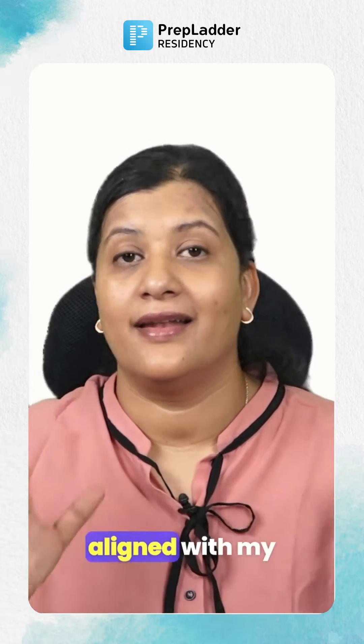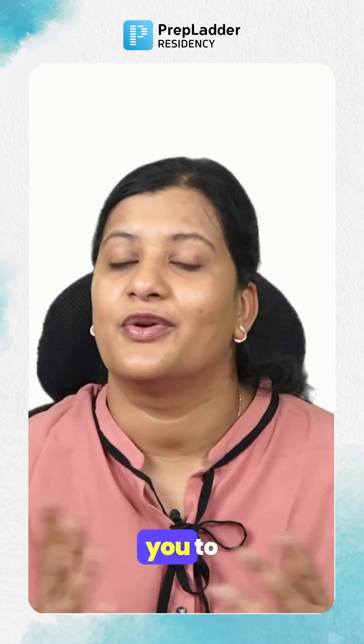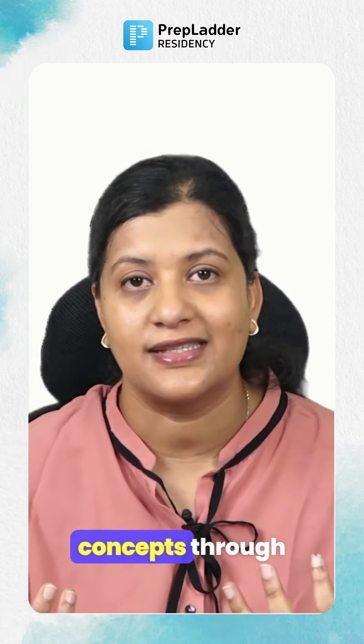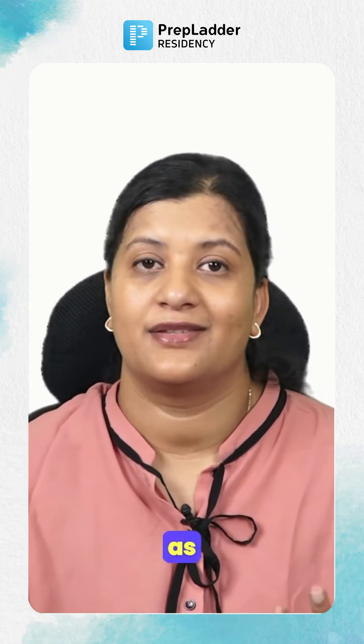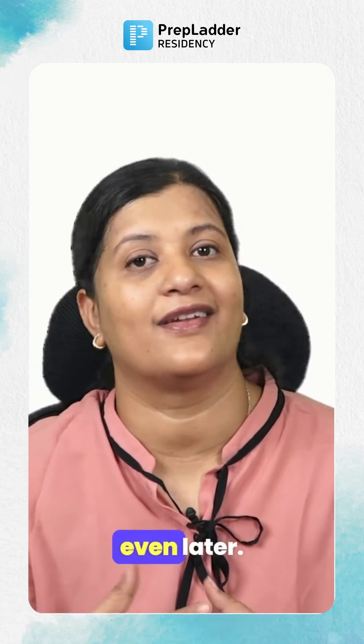These notes are aligned with my video lectures, making them easier for you to understand and grasp the concepts through the video lectures, as well as have a note handy for you to revise the content even later.